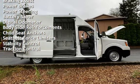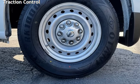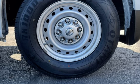Additional features include a battery saver, digital odometer, body-side reinforcements, child seat anchors, seat belt force limiters, stability control, and traction control.